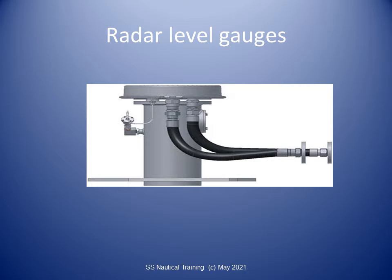Radar-type liquid-level gauges have been specially developed for liquefied gases and usage on gas tankers. The equipment provides measurements adequate to meet industry requirements.